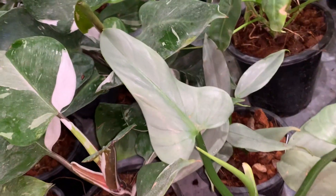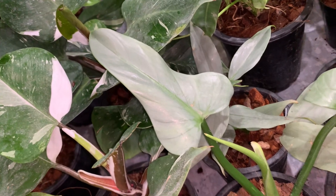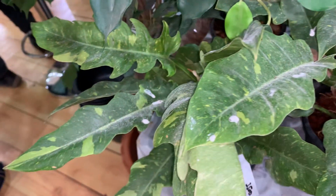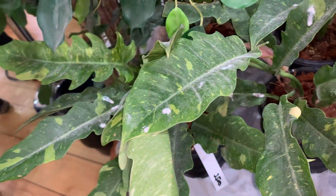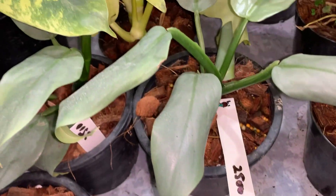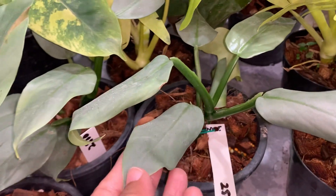This is a silver sword type — not exactly a silver sword, but something like that. Big prices as well. This is your variegated Ring of Fire, which is $3,500. This is the Silver Sword, which is $2,500. You can see the size of the leaves.